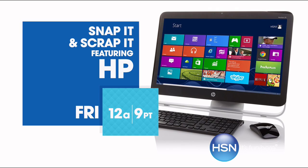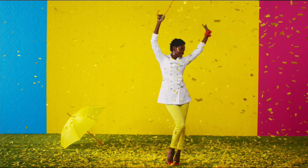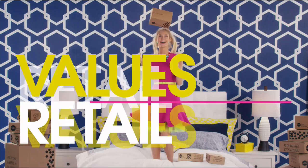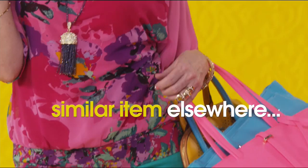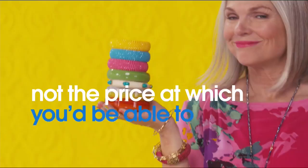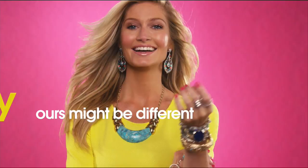Here at HSN, we base our retail values on nationwide information. Retail value is an indication of the price you would expect to pay for the same or similar item elsewhere, not the price at which you would be able to sell the item. Prices do vary around the country, so yours might be different from prices in your area. For more information, call one of our customer service reps at 1-800-284-3900.